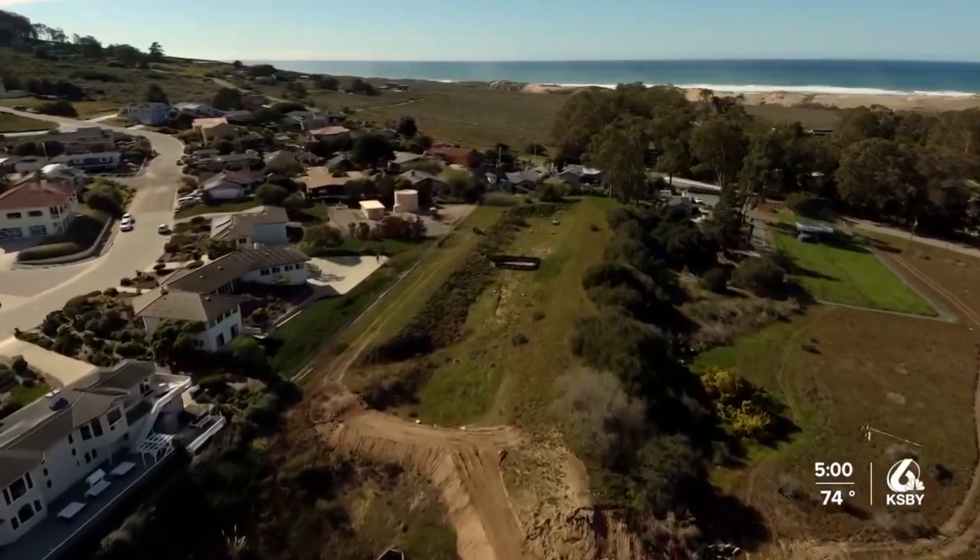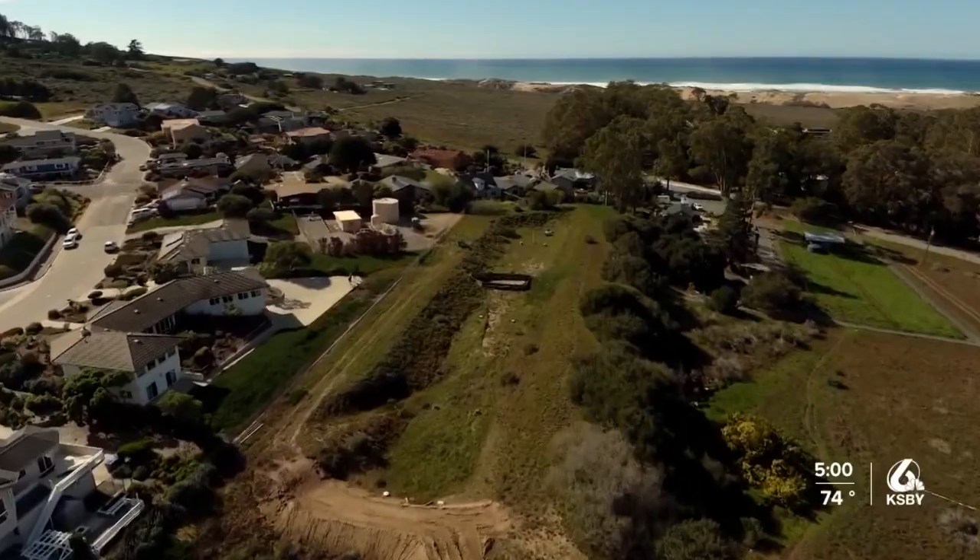Where did all that water come from? The Cabrillo retention basin. There was a breach in the drainage basin wall which caused mud and water to flow down into the neighborhood.